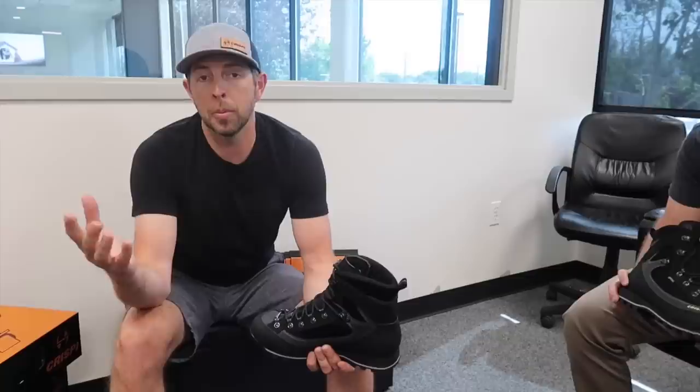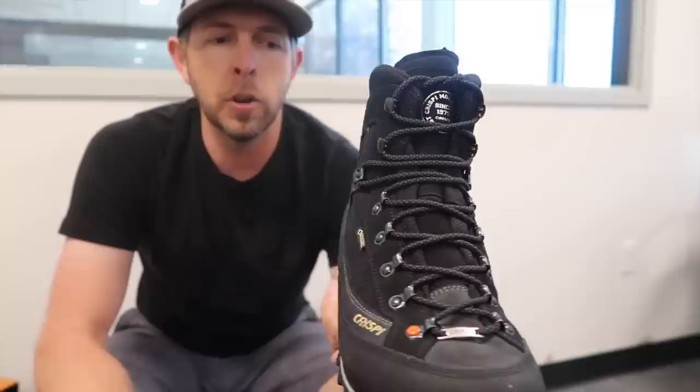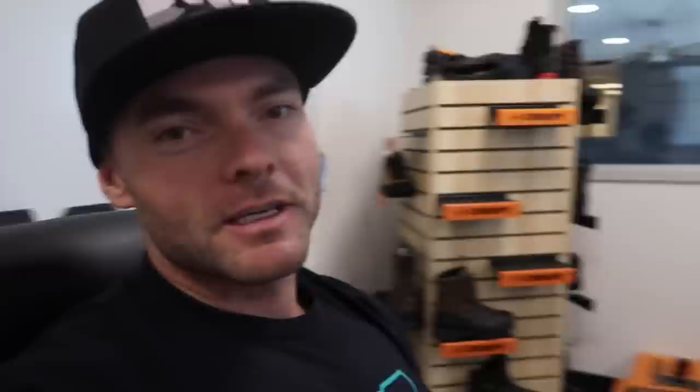We hope the details we covered on stiffness level, material, and fit will help you guys make a better decision when buying your next pair of boots. Right now on blackovus.com — link in the description — the Summit GTX in black is on sale for Father's Day starting today through June 17th, discounted to $232.50. If you have any other questions about Krispy boots, leave them in the comment box below and we'll try to get Justin or someone from Krispy to help answer them.